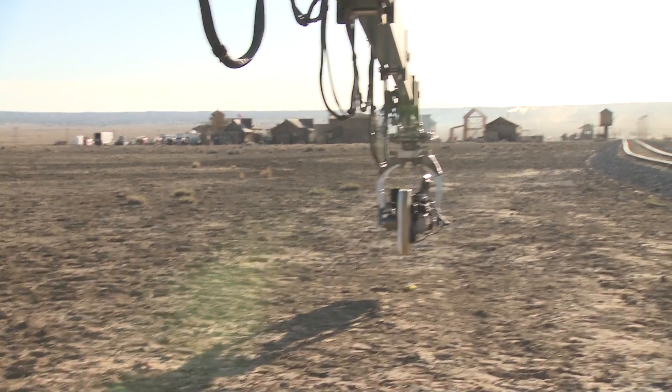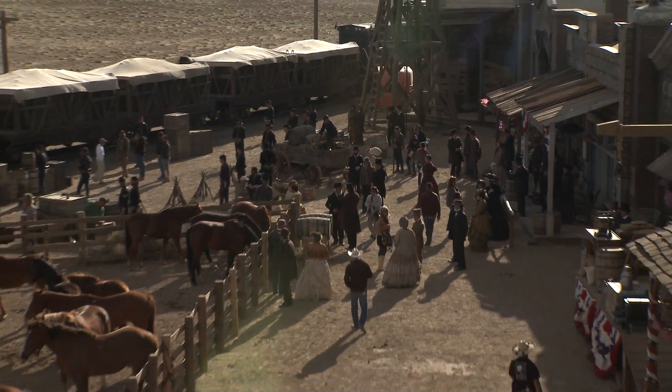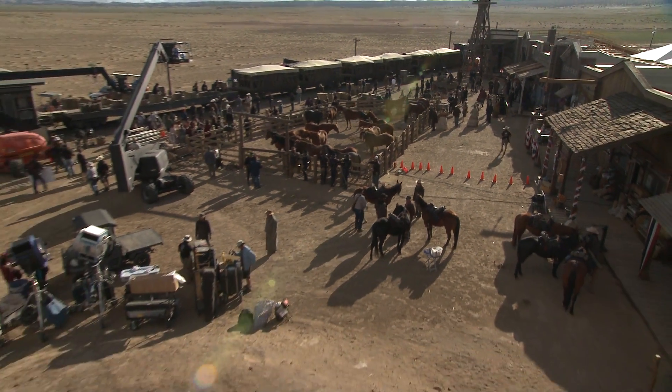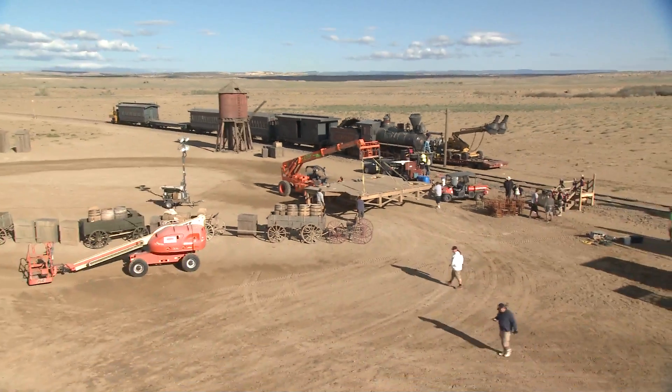The town of Colby was quite elaborate. It was built from the ground up to include stables, saloons, a bank, a sheriff's office, shops, and a train station. That's the magic of Hollywood.